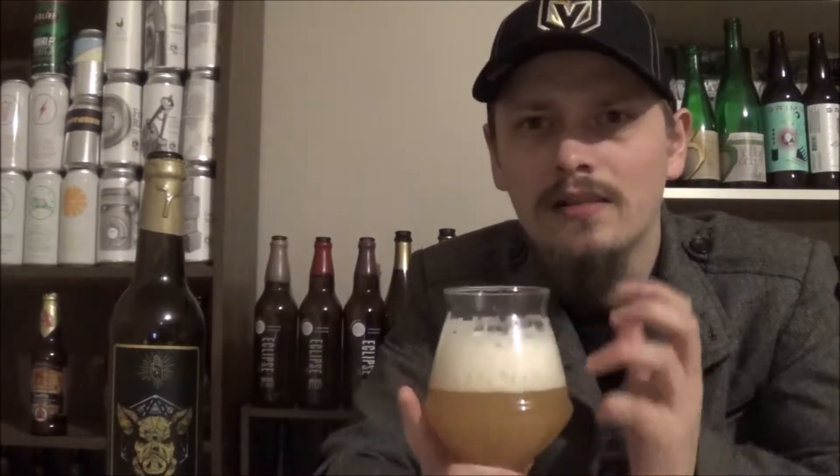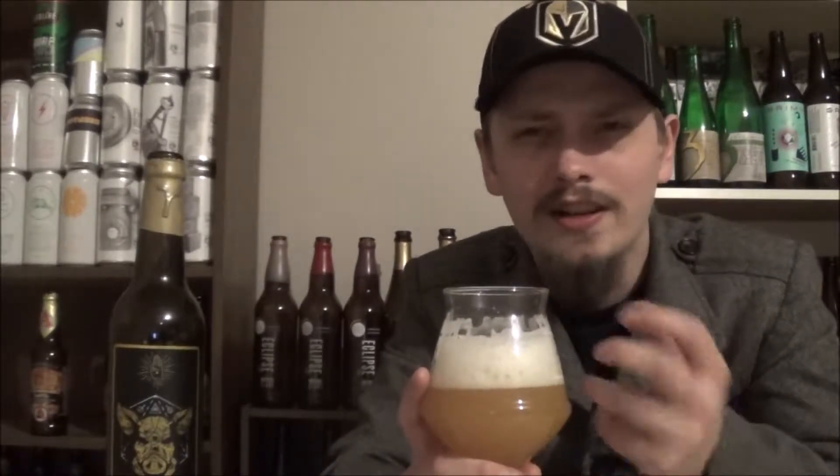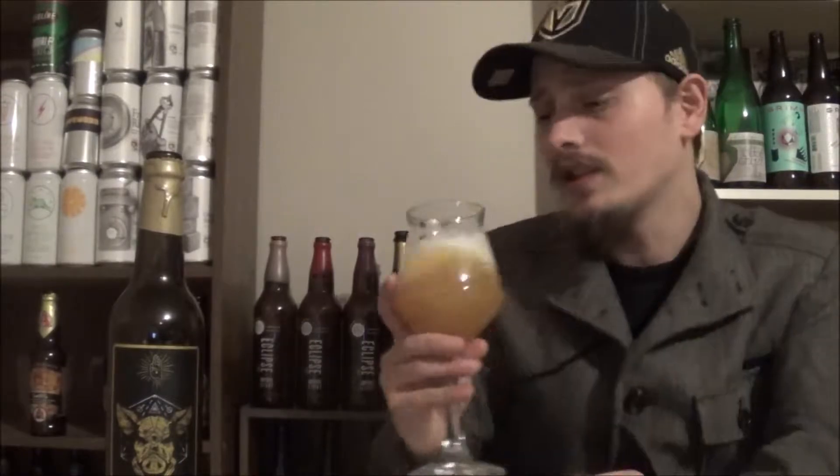Let's get an aroma. Definitely getting that Chardonnay barrel right away. Big, dry, almost Brettanomyces kind of characters. A big woodiness. There's definitely a grapefruit orange peel kind of thing going on. Some grapefruit juice. A nice, slightly herbaceous green onion kind of hoppiness to the beer. And some really nice tropical fruit in the background too. That is a really nice smelling beer. Can't wait to try it out.